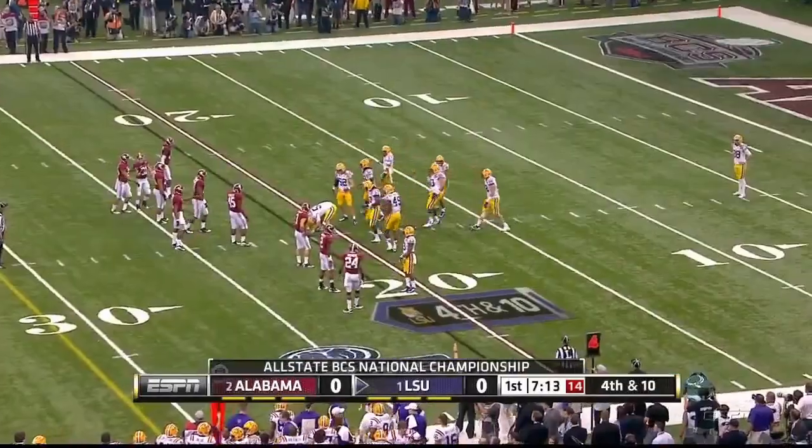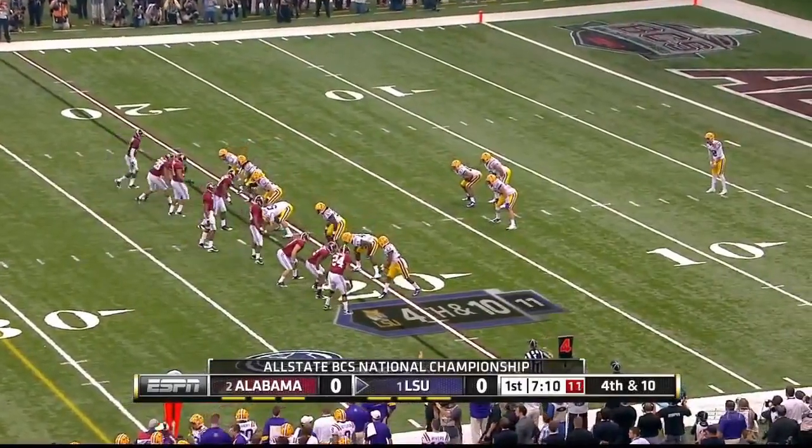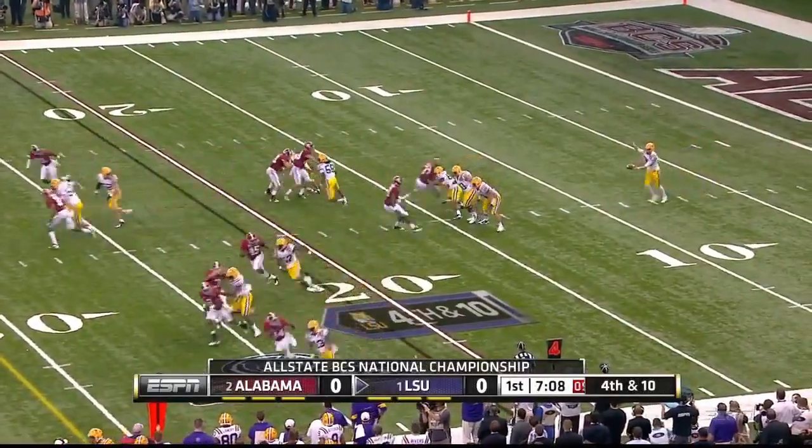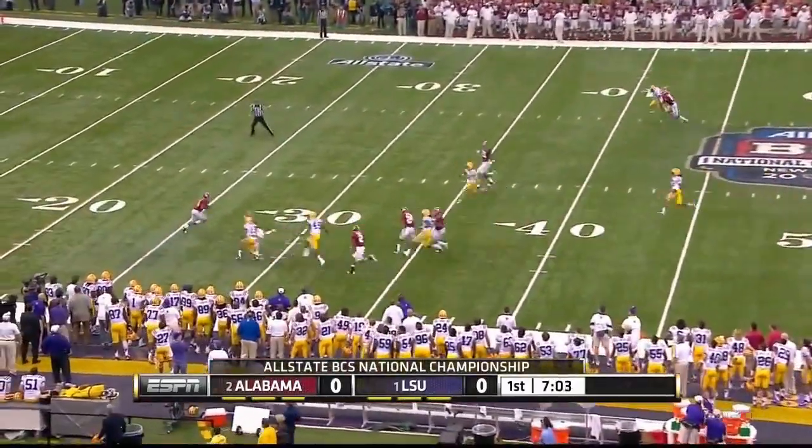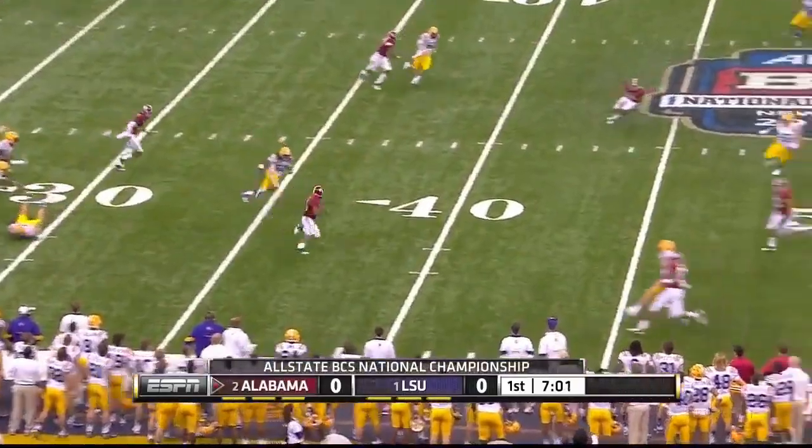Brad Wing — he could do it rugby style on the move, straight away like this. Boom it. And Mays will return this from the 25, comes right up the middle.